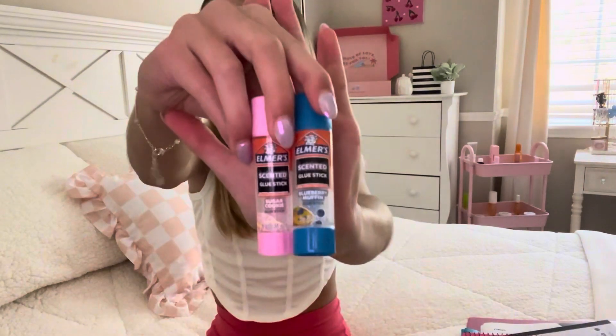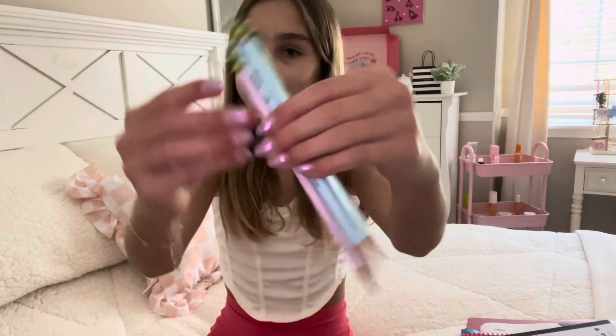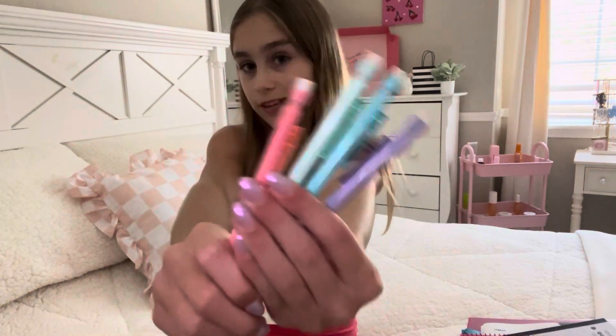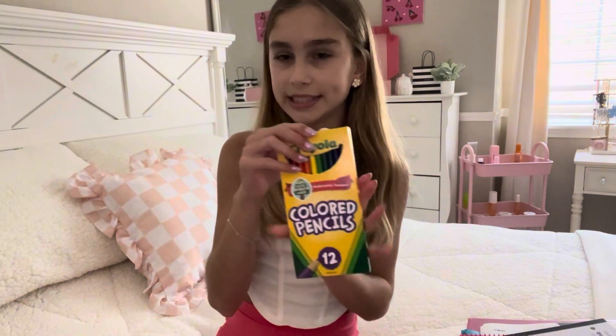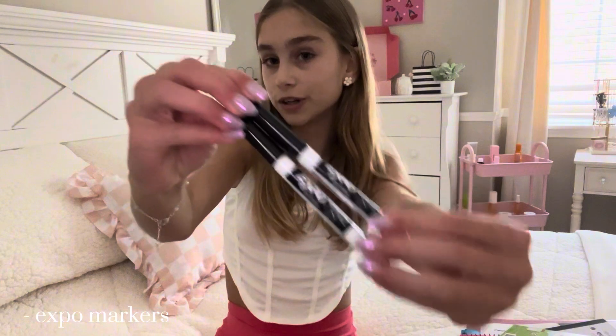First I got some glue — these are the scented ones. I think I have some more or I'm saving some if I need more. Then I have some pencils, and guys look how aesthetic these colors are — I got them all sharp and nice for the school year. I have a bunch of mechanical pencils too — once again, love the colors. I definitely recommend mechanical pencils over normal pencils. In here I just have some colored pencils. I don't know what we're gonna use these for yet, but they were on the school list so I had to get them. Then I have a couple of Expo markers.